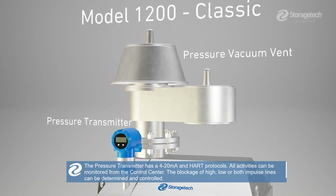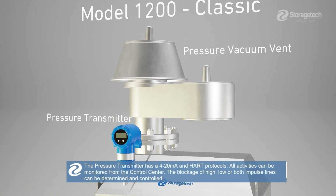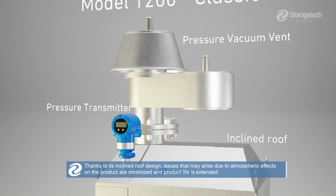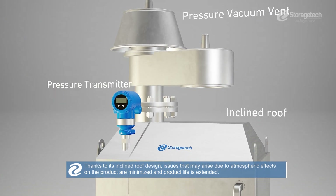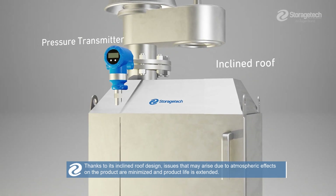All activities can be monitored from the control centre. The blockage of high, low, or both impulse lines can be determined and controlled. Thanks to its inclined roof design, issues that may arise due to atmospheric effects on the product are minimized and product life is extended.